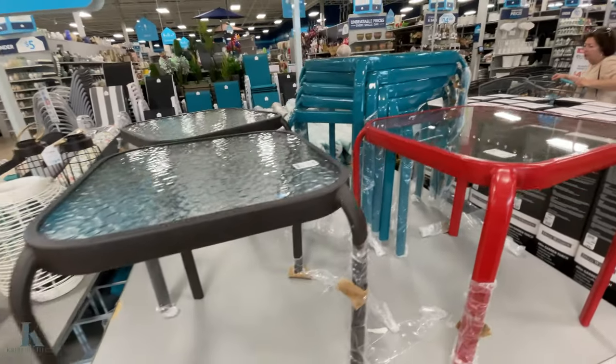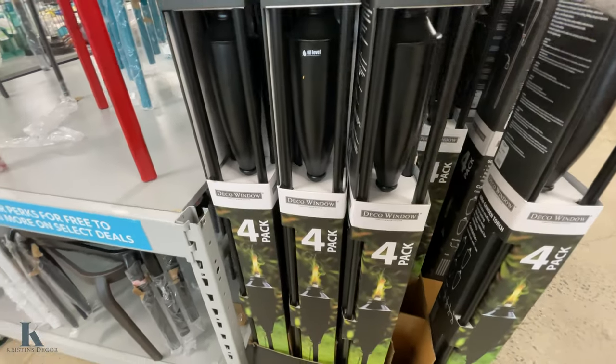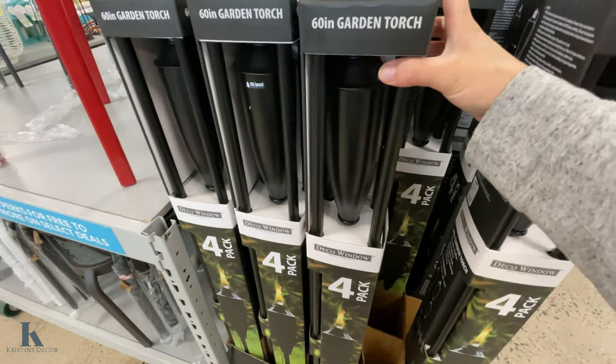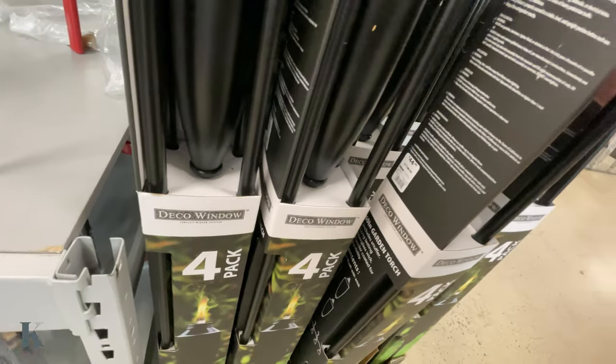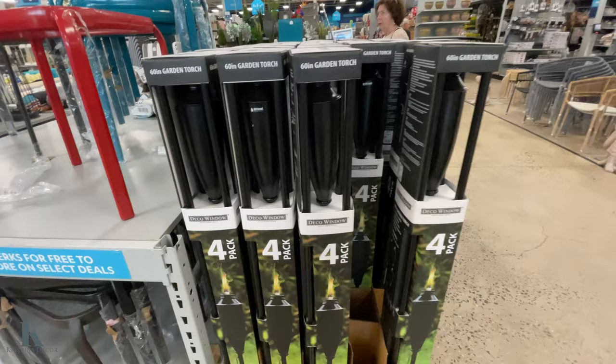Here are the little tables — they're $15. They have a red, a teal, a black, and a white one. Then we have a four-pack of tiki torches — I'm not sure of the price... here we go, $45 for the four-pack. And they're 60 inches tall.